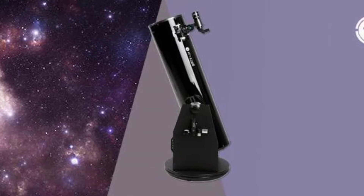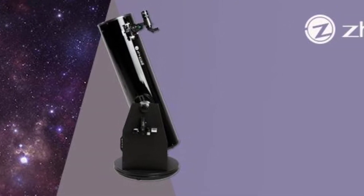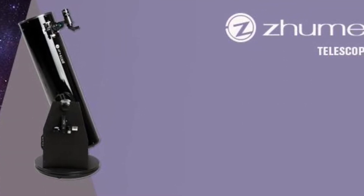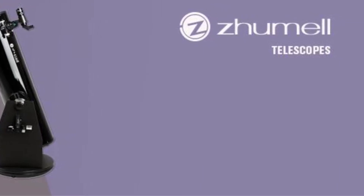Thanks to the sheer size of the Zhumell telescope, the bearings have seen an upgrade with ball bearings in altitude and roller-style in azimuth. The Zhumell Z12 is a buy for a more experienced user looking for the largest aperture for the buck and some great visual benefits.